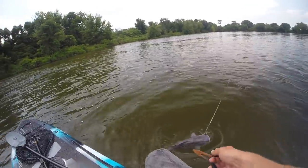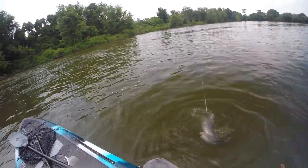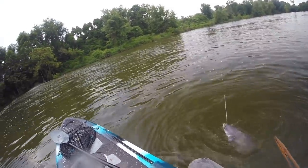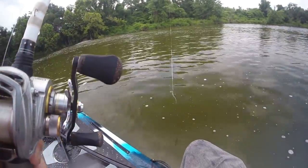Look at that thing — first freaking cast, hammered it. I told you it's insane how hard these things fight. I don't know if you guys can see that giant red sack coming out of this catfish — I personally don't know what it is. If any of you guys do, if that's like how they're laying their eggs or if those are their eggs, let me know. It's kind of interesting — I don't even know how to get that off, it's gross.